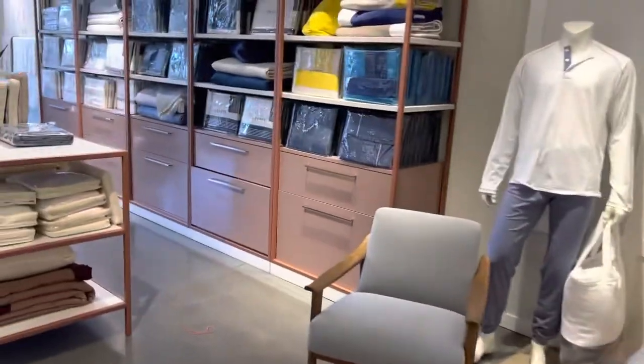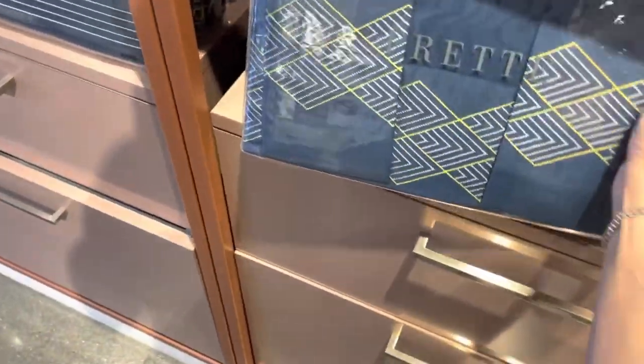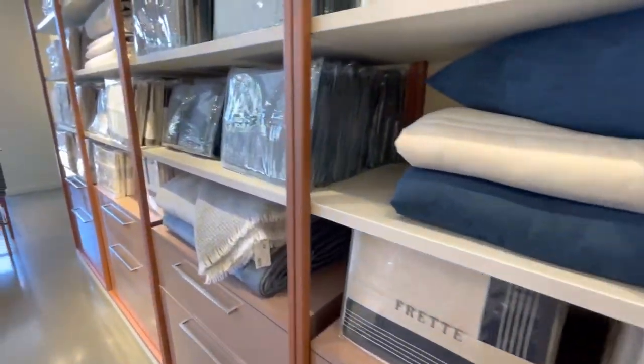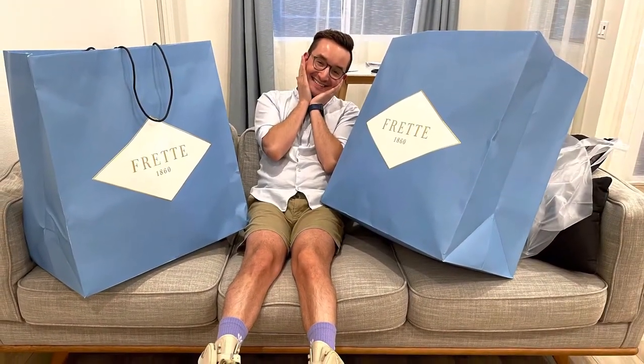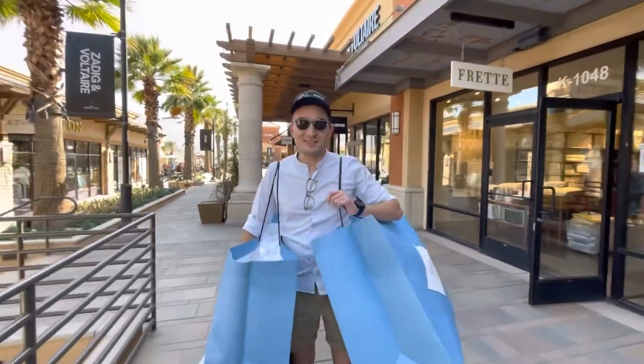They have other options too — this is the one that we like and it's 50% off. It was a thousand dollars and they have a lot of colors. Say goodbye! Thank you for watching this video again. I hope you enjoyed, like us, the sun and the amazing discounts in the stores. Don't forget to subscribe to our channel!